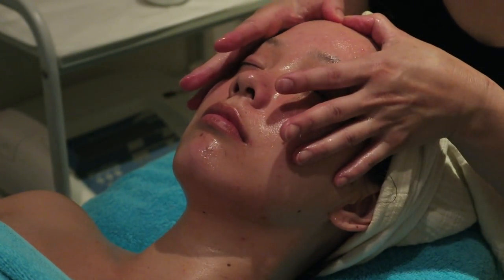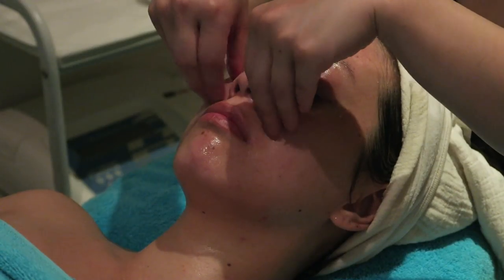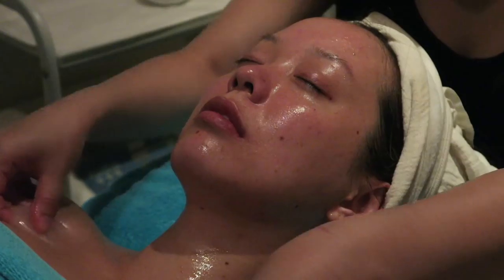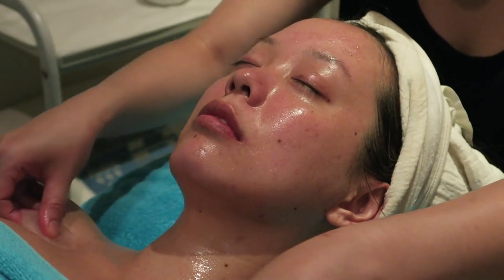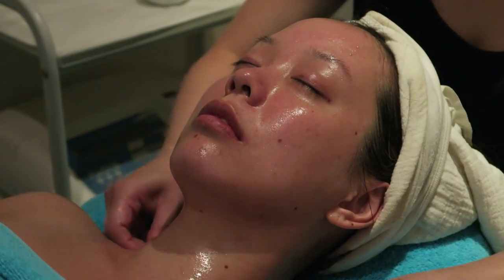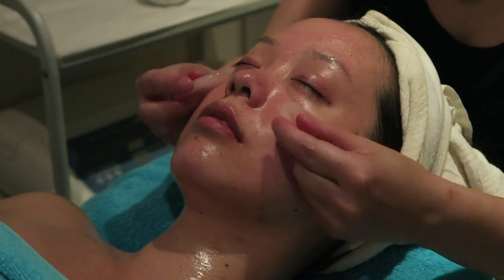Now for the showstopper of this facial — an amazing acupunctural facial massage that helps drain toxins and firms the skin. Then she goes in with rose quartz crystals. I don't know if you believe in them or not, but I personally do — I find it very healing, relaxing, and detoxifying.